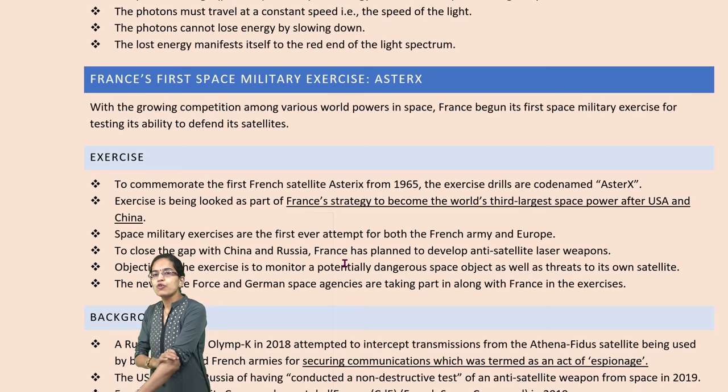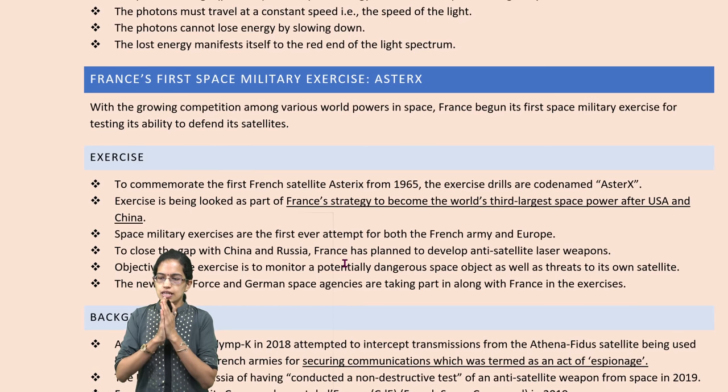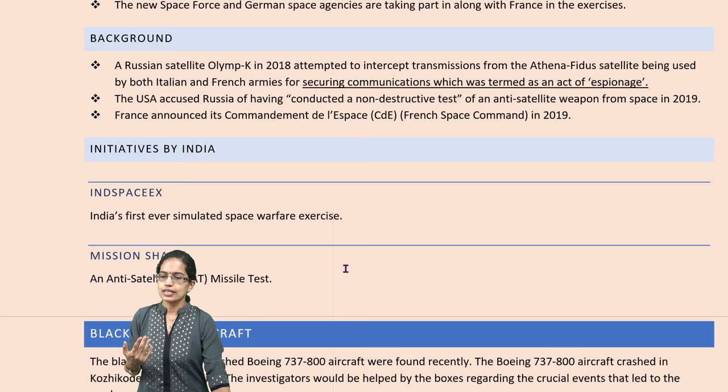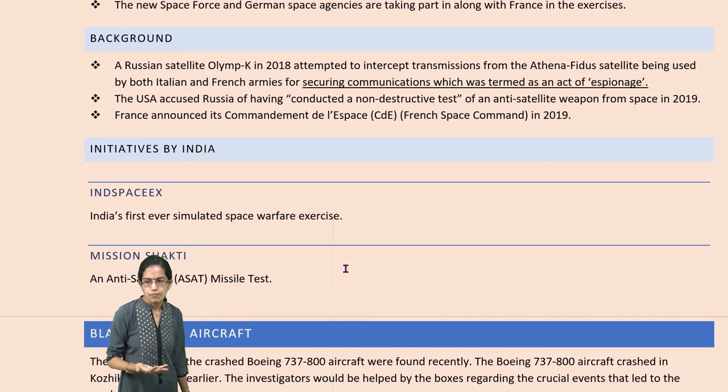The next is the first space military exercise by France, known as AsterX, which basically establishes France as the third largest space power after the US and China. The space military exercises have been started by French and European armies together, with the idea of creating a new era in space development.